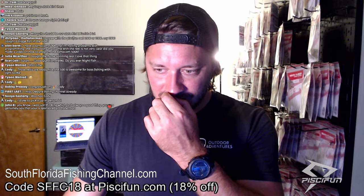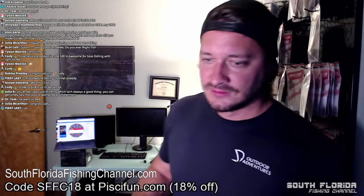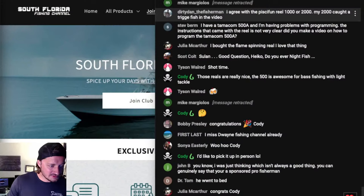Cody would like to pick it up in person — well, whenever you guys win these reels, I go on the website and order it at full price and have it shipped to you. I don't have a huge stock of fishing reels I got for free. Although that would be nice — that's how it should be! All right, you guys ready to do second place prize, the offshore fishing package?